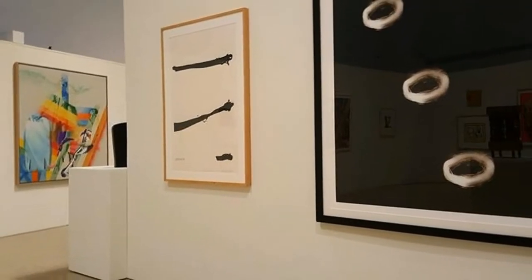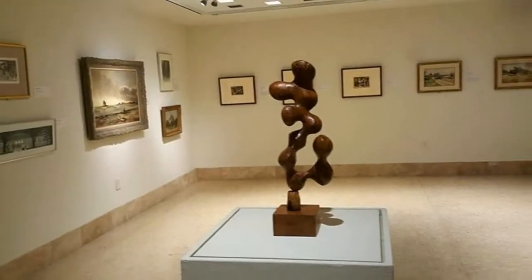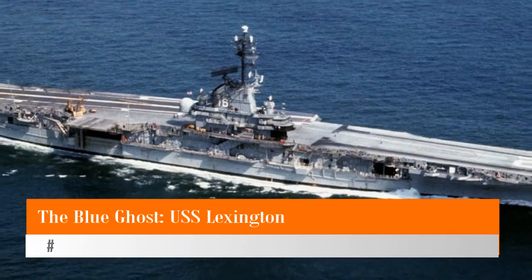Another important art facility is the Art Center of Corpus Christi, home to seven galleries, local artists' studios, along with educational programs and on-site dining.